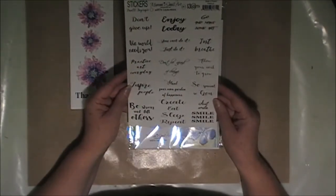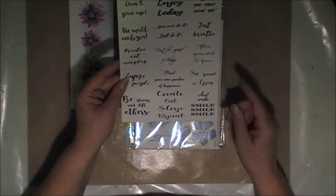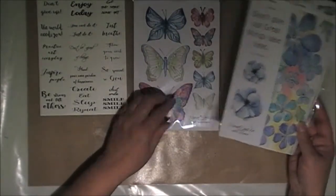I also ordered the stickers small sayings, so there's quite a few sayings there that are great to use. I also ordered the two packs of her watercolour designs.